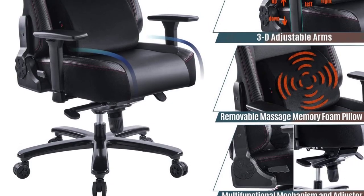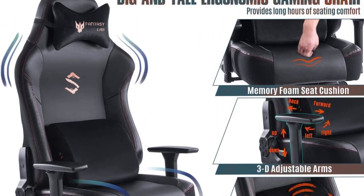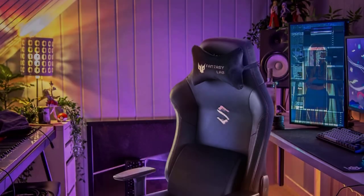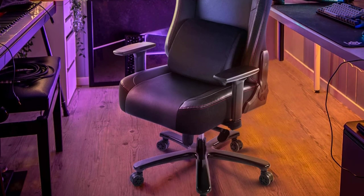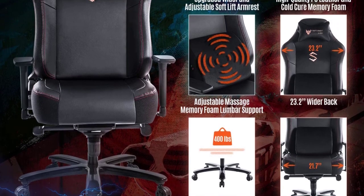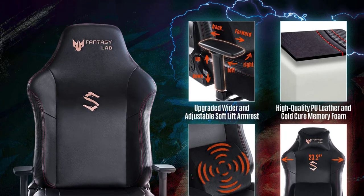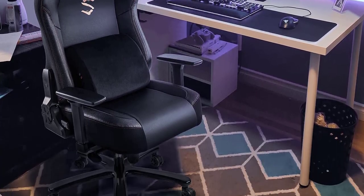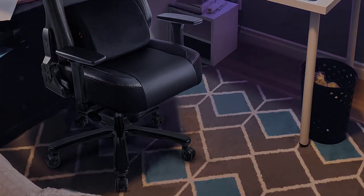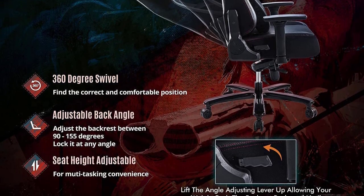In terms of ergonomics, the Fantasy Lab big and tall chair is pretty adjustable. All the key parts of this chair can be independently adjusted to fit individual body sizes and heights. It has a 360-degree swivel and a backrest recline and rocking lock system that lets you lean back up to 155 degrees. The armrests are wider and come with 3D adjustment including up and down, forwards and backwards, and pivoting. The seat height can also be adjusted between 20.5 to 22.8 inches.